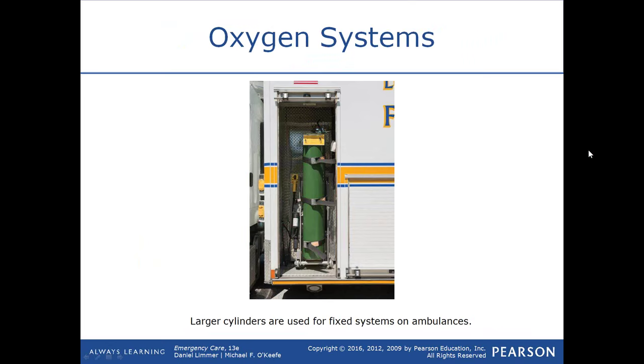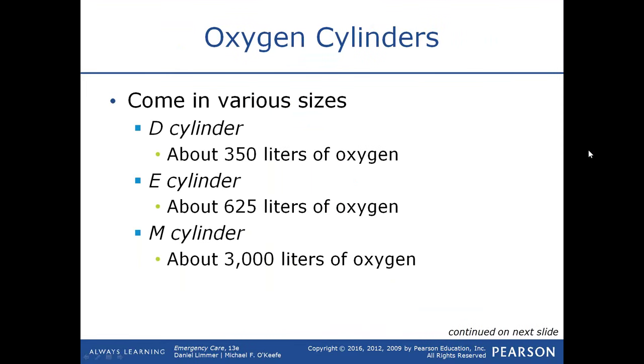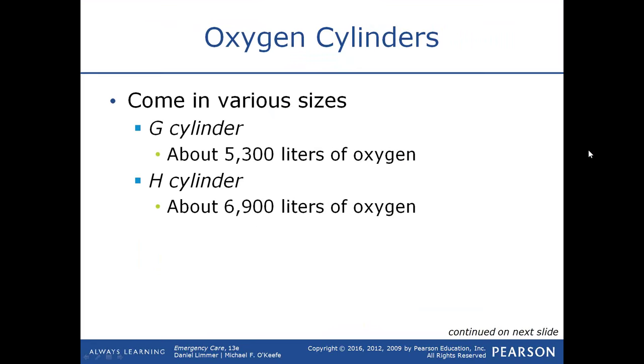Here's a fixed unit — a larger M or H cylinder placed inside an ambulance. Smaller cylinders don't last as long, so we keep larger cylinders in the ambulance for transports. A D cylinder holds about 350 liters of oxygen, an E cylinder about 625 liters, an M cylinder about 3,000 liters, a G about 5,300 liters, and an H cylinder about 6,900 liters.